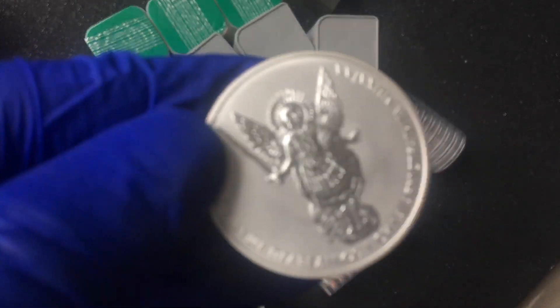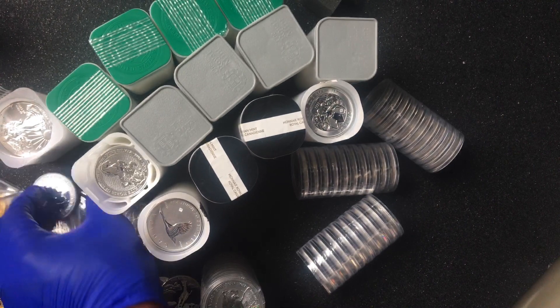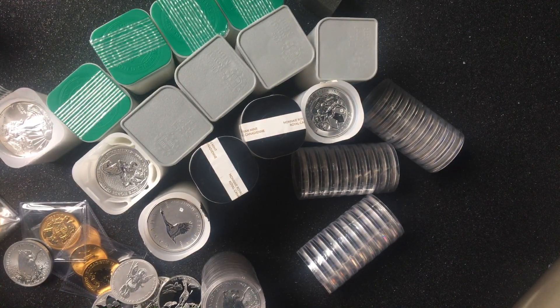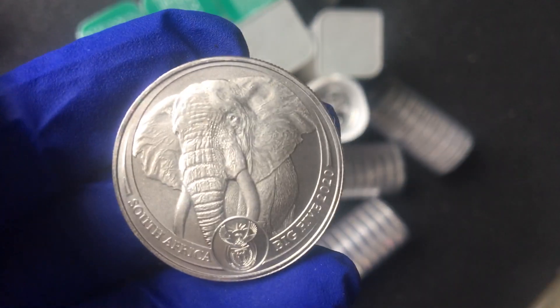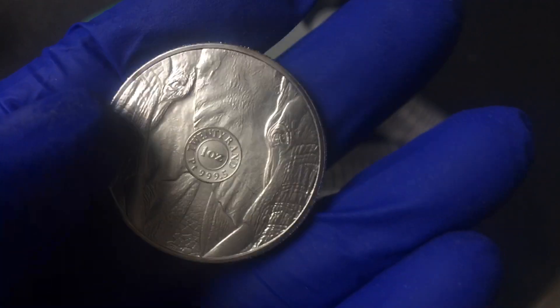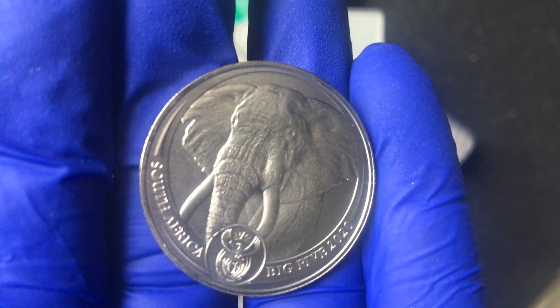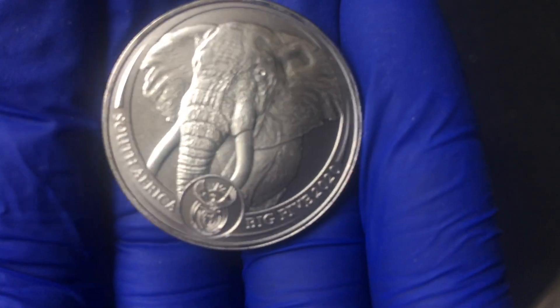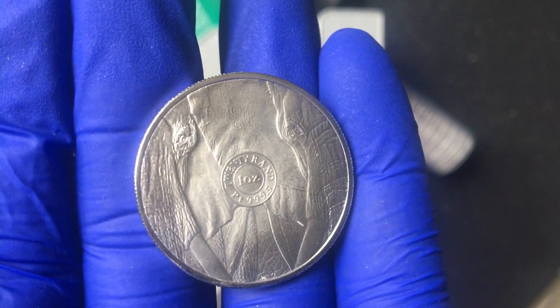I also got an Archangel — I've always wanted to get one of these coins, so glad I did. The quality is great. And then another interesting coin I picked up from the European Mint was this Platinum Big Five. These sold out really quickly — I should have picked up two, but I only managed to get one at a really good price. This is the first in a series and I think these coins are going to do really well. Glad I managed to get one at least.